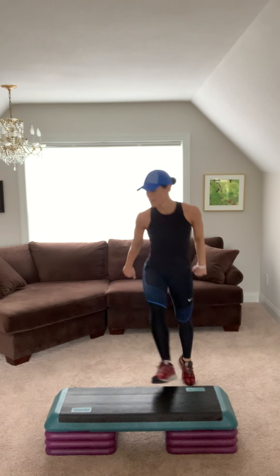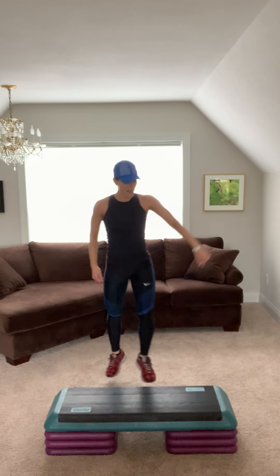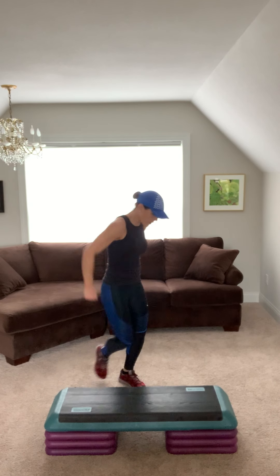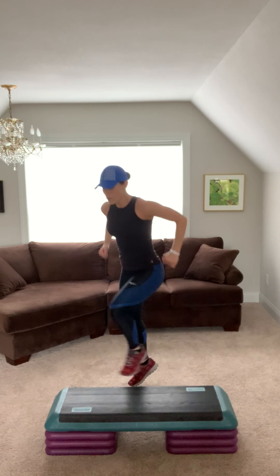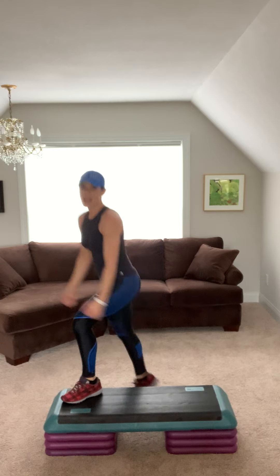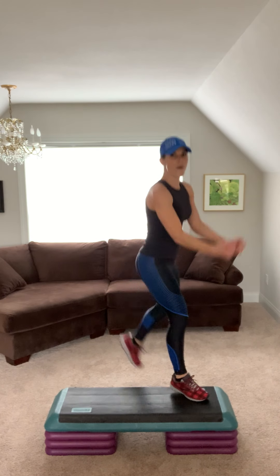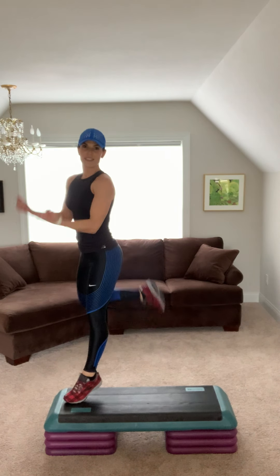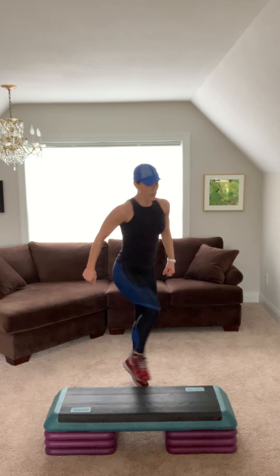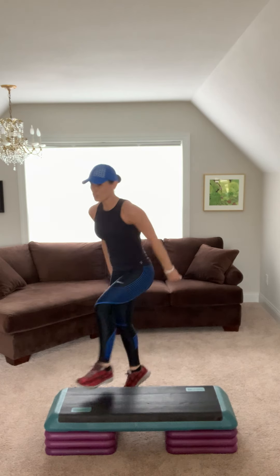Hammies, one of each. Step knee, step back and kick. Jump shot two. Repeater. You got it. Now give me hammies. Hammies, other side. Keep going. Chest is lifted. Squeeze that booty. Three. Four. Three. Four. Two.